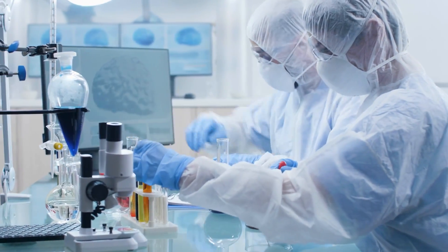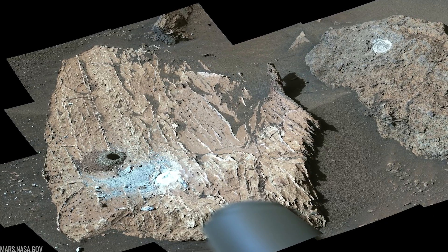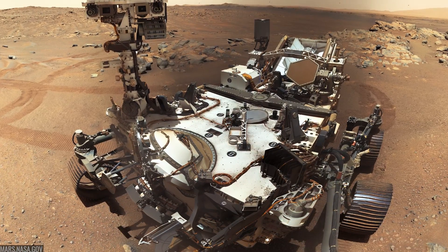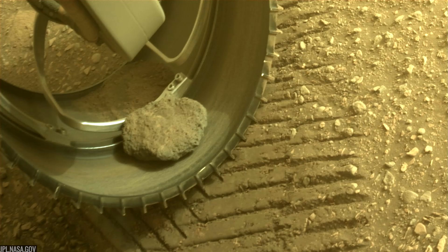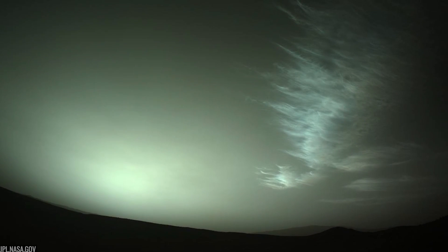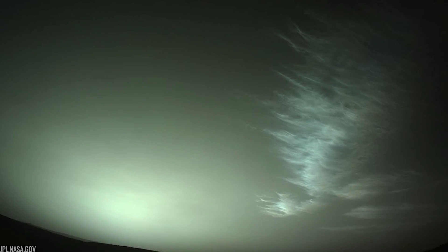But the other honest answer is this: nothing replaces Earth labs. If we care about the life question, we have to bring the rocks home. There's also the human part of this machine story. Perseverance is careful but daring, methodical but curious. It has had a pet rock stuck in a wheel, watched whirlwinds kick walls of dust across the plain, and spent lonely nights listening to a thin wind where the speed of sound is different than on Earth.